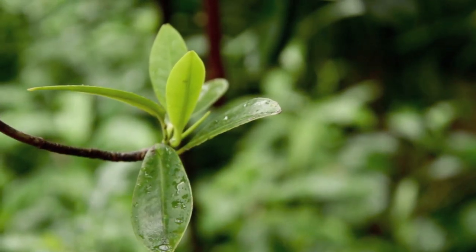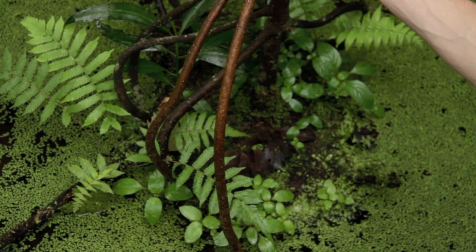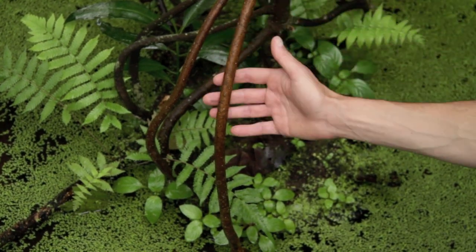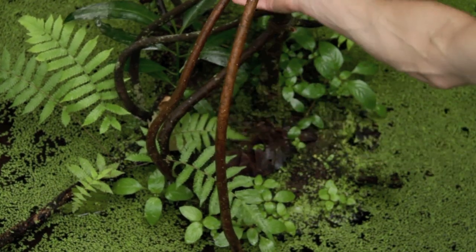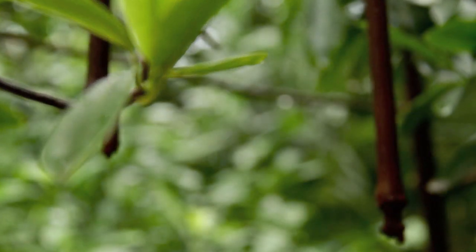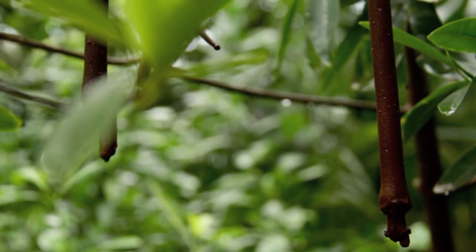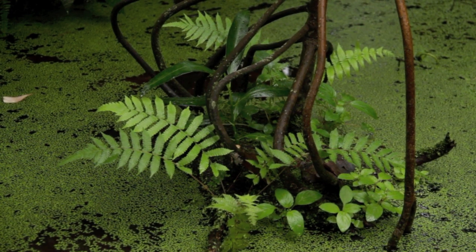They're basically using those leaves like rubbish bags. Last but not least, mangroves have specially adapted roots. Some come down from the stem and go into the mud, acting to stabilize the plant — these are called prop roots. They also have pneumatophores, which come up from the roots underneath the mud and act like snorkels. Their function is to suck air down into the root system, because oxygen levels in the mud can be extremely low.